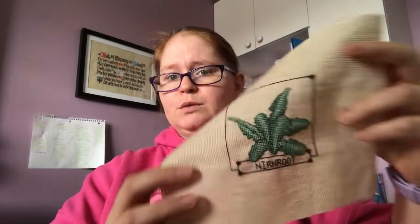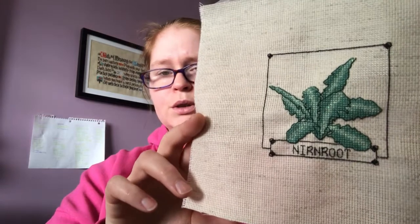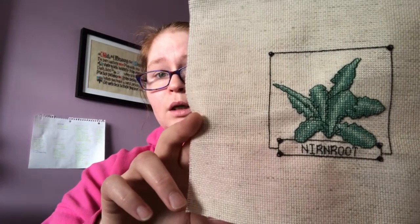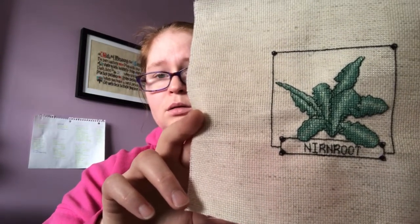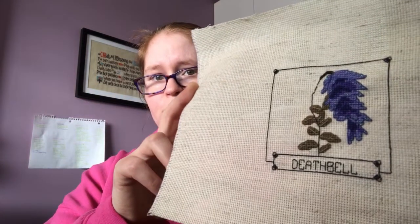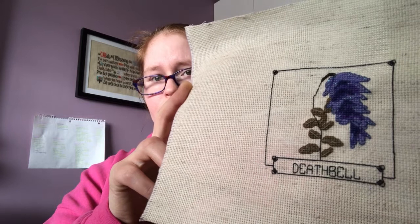Next up, I finished two of my Skyrim Herbs by Serious Stitches on Etsy. The first one I did was Nirnroot. I hate counting stitches — I hate counting backstitches even more. This is horrendous, like, do me in. But I got it done. And then I finished off Deathbell. So I only have two more herbs to do, and they're mostly at the point where they're almost done stitching and I just need to backstitch.